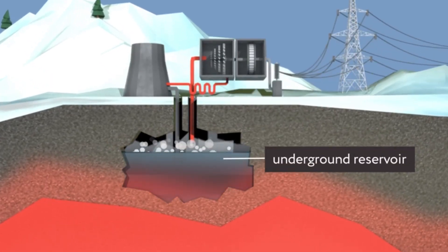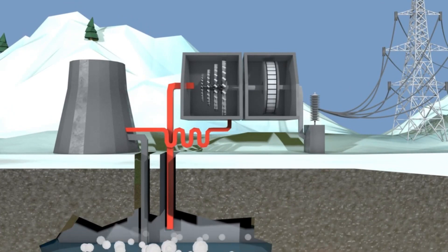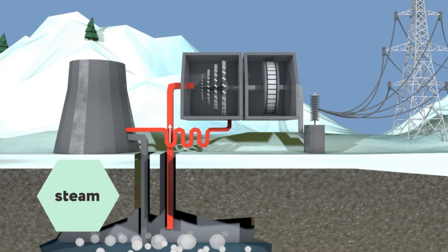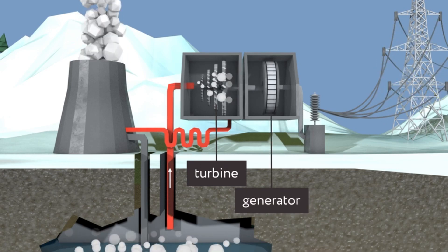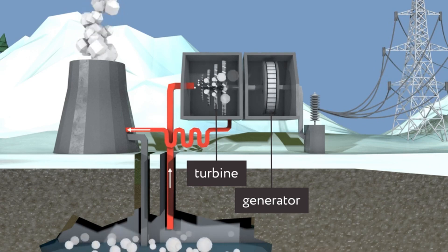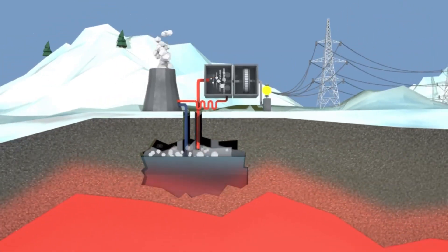Geothermal energy plants use this hot water to generate electricity. Pipes are drilled down to these water stores. The water is so hot that it produces steam, which rises up through the pipes and is used to turn the blades of turbines. The turbines drive generators that generate electricity to power homes and businesses. After the steam has powered the turbines, it can be cooled until it condenses back into water and then pumped back down to be reused and heated again.